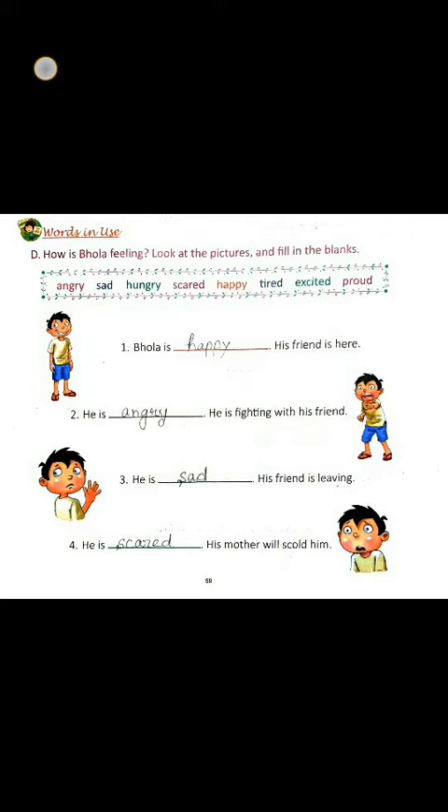Good morning children, this is class 2 English. Today we will learn word in use from chapter 9. Let us start with the word in use section of some feelings words.